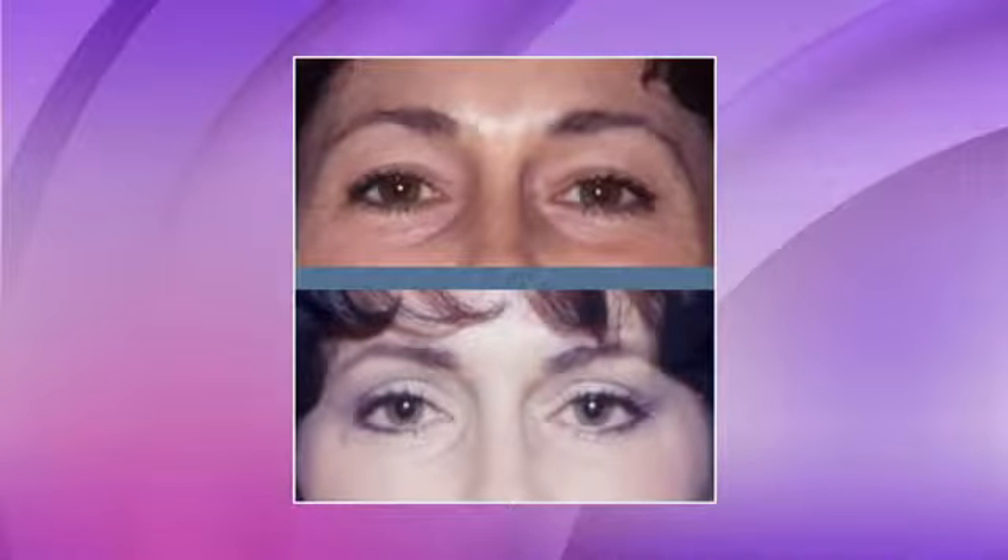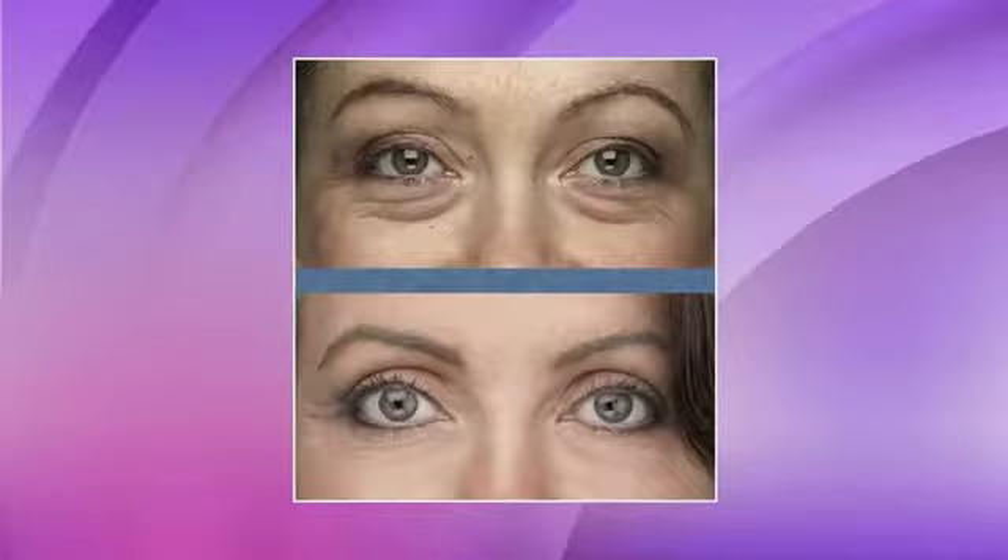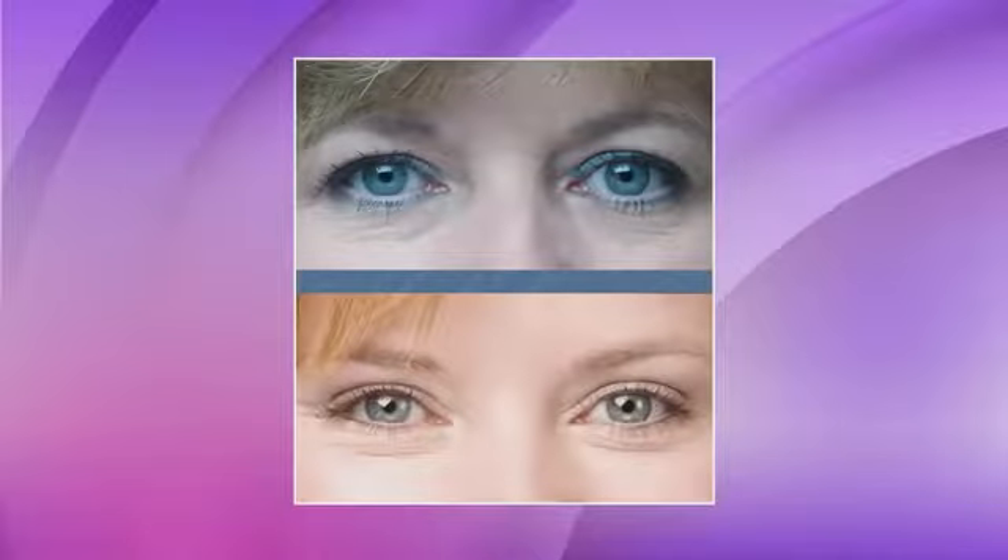We were just looking at some incredible before and after shots up on the screen. Now we've talked about the surgery — about two weeks for downtime. But that doesn't mean you can't go back to work. Most patients, after upper lid blepharoplasty, will go back to work after a week. We have our patients come in for camouflage makeup and they can go right back to work after a week.